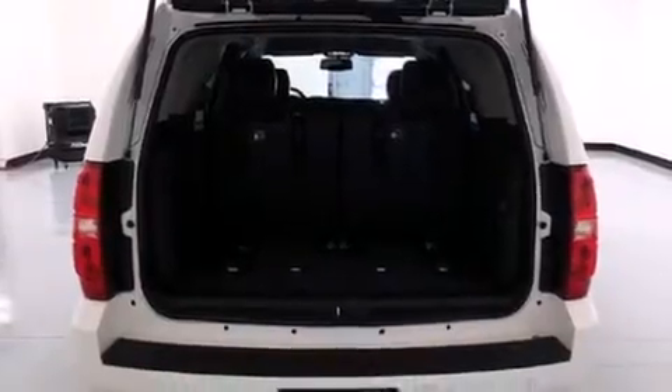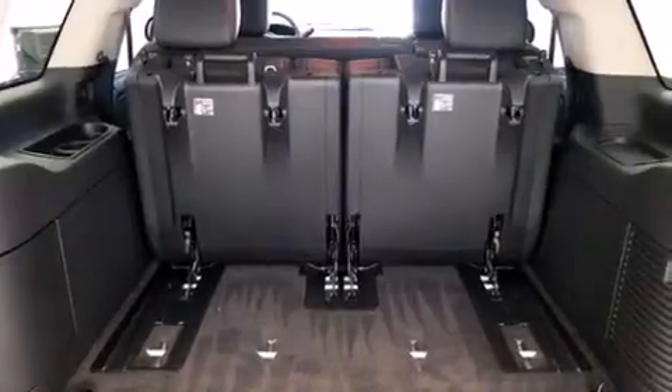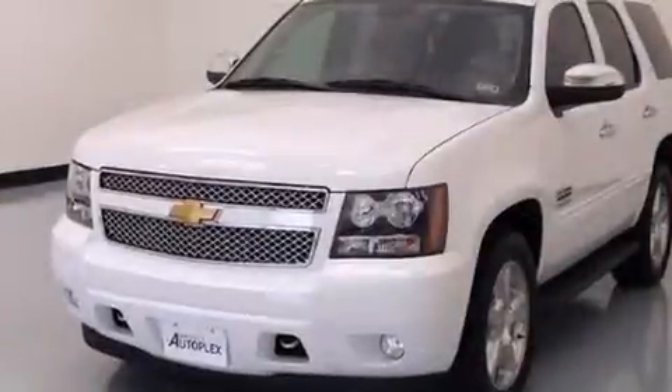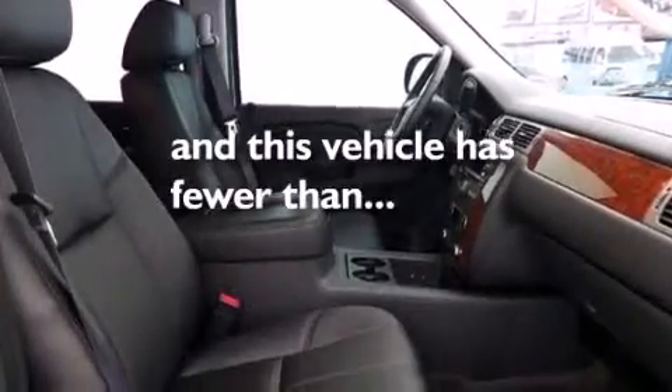The following features are also included: a low-tire pressure indicator, air conditioning with automatic climate control, cruise control, a CD player, an illuminated passenger side vanity mirror, side impact airbags, latch-ready child seat anchors, an unattended headlight warning chime, steering wheel controls, and this vehicle has fewer than 4,000 miles on the odometer.